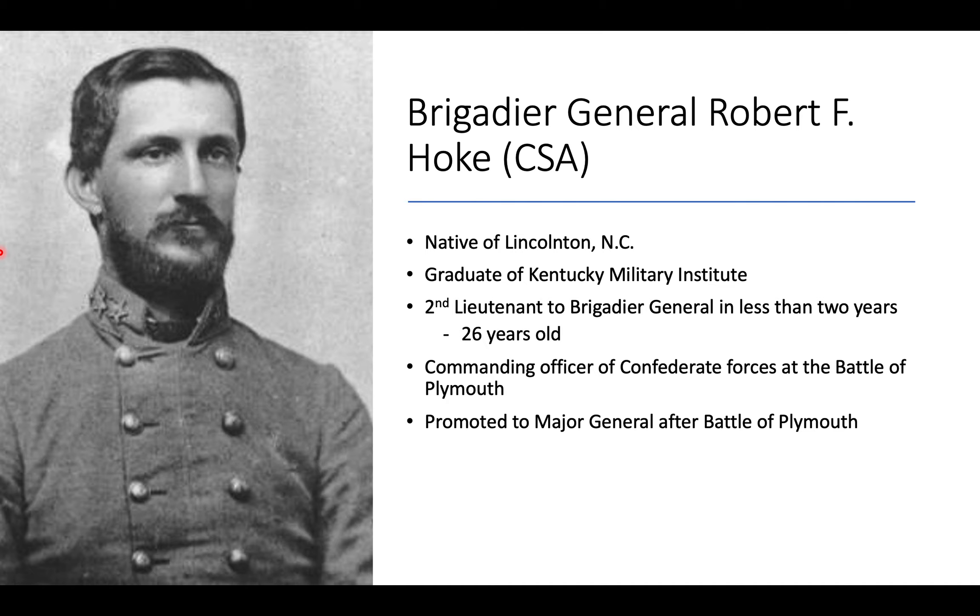It was decided that Confederate forces needed to retake eastern North Carolina, and critical to that was taking Plymouth. The man in charge of this campaign was Brigadier General Robert F. Hoke, a native of Lincolnton, North Carolina, and a graduate of the Kentucky Military Institute. He had a remarkable military career, going from second lieutenant to brigadier general in less than two years, achieving that rank at age 26. There was a high attrition rate amongst officers during the Civil War, and he was also an exceptional leader. He was the commanding officer of Confederate forces at the Battle of Plymouth, and after the battle he was promoted to major general.